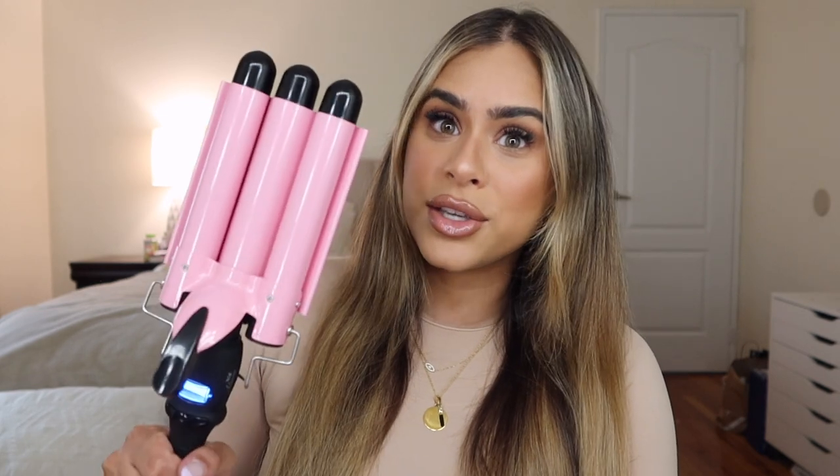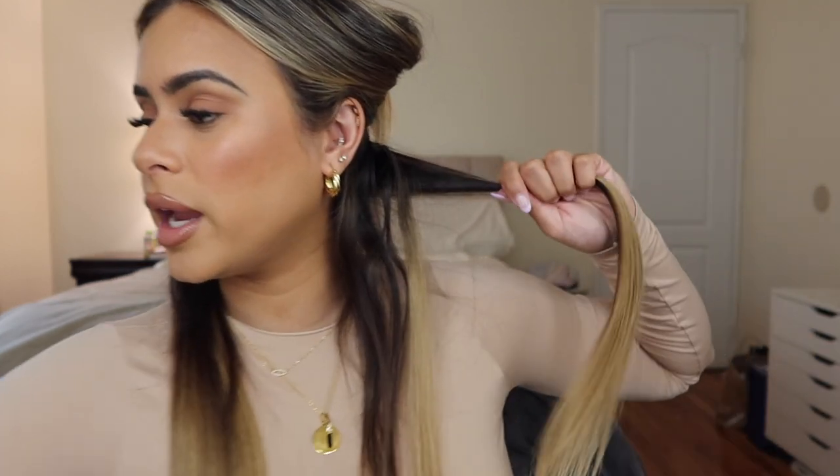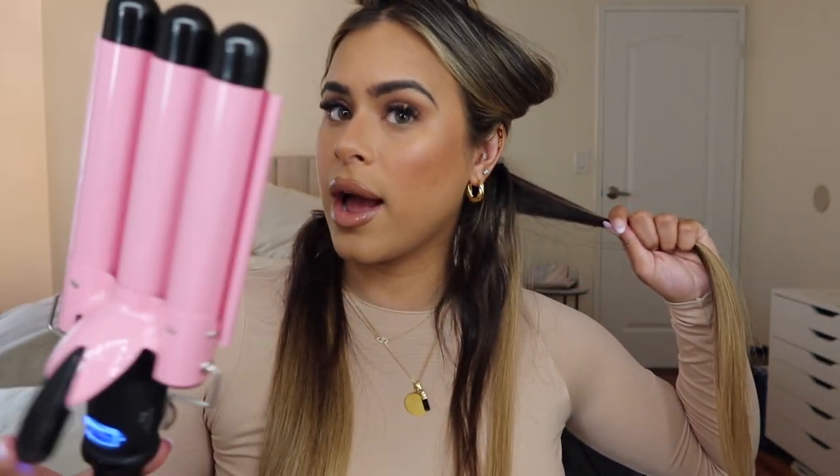This is the waver I use — I've been using it for quite a few years, I purchased it from Amazon and it is amazing. I'll link it in the description bar. I like to work in smaller sections — this is about to be the easiest hair tutorial you'll ever follow. The waver does all the work for you. I use about this much hair per section and grab the waver, which is already hot.